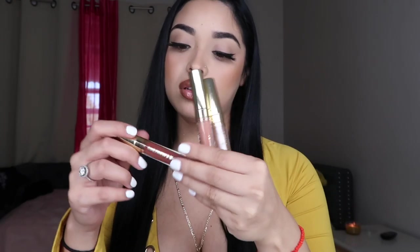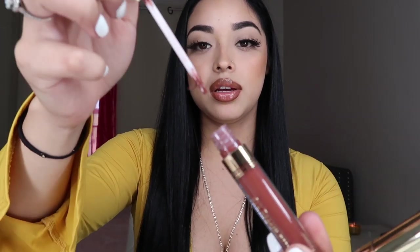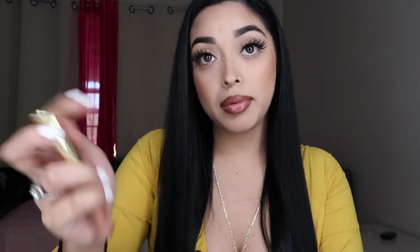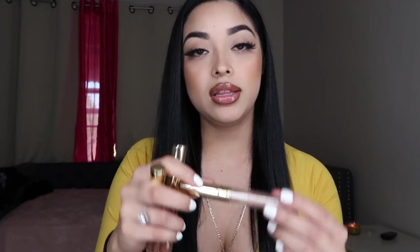The Becky G collection also came with three glosses. This one's called 'Ale' — it's like a nude one, super pretty, I've actually worn this one. It comes with a brush like this. This one's more nude and it's just called 'B' — probably B for Becky. This one's called 'Al Steph' and it's the gloss I'm using on my lips right now. The combo I'm wearing is the Morphe 'Bite Me' lip liner on the outline with this ColourPop Becky G gloss on top.